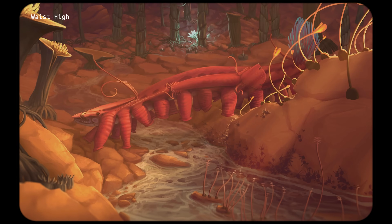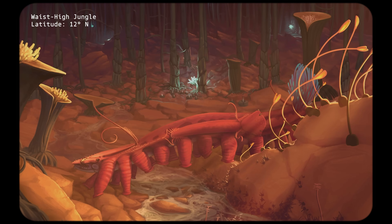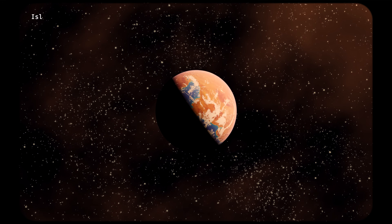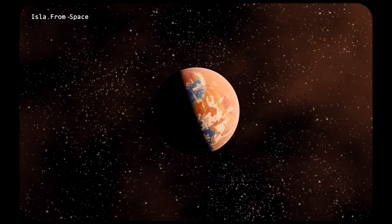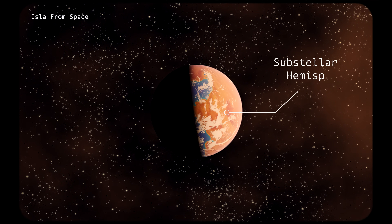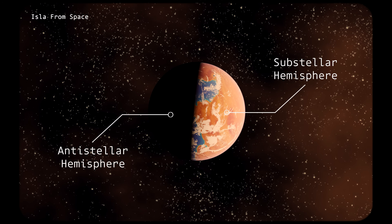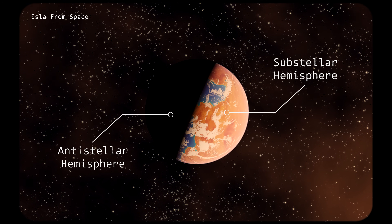Something I'd like to emphasize about the planet Isla is that it can often be understood through the lens of duality. This is perhaps most apparent from space, where the tidal locking of this world is easily observed. From this vantage point, Isla's opposing sub-stellar and anti-stellar hemispheres can be viewed together, with the former being the most easily visible as it is constantly bathed in light.